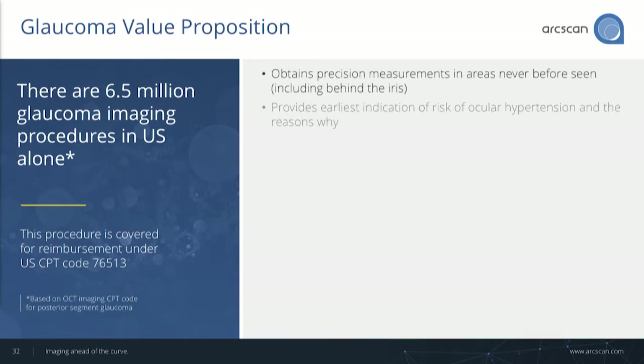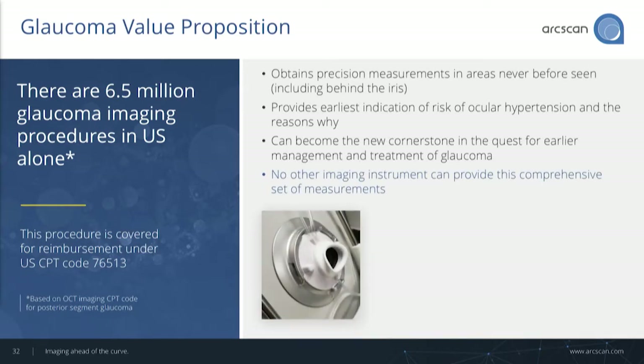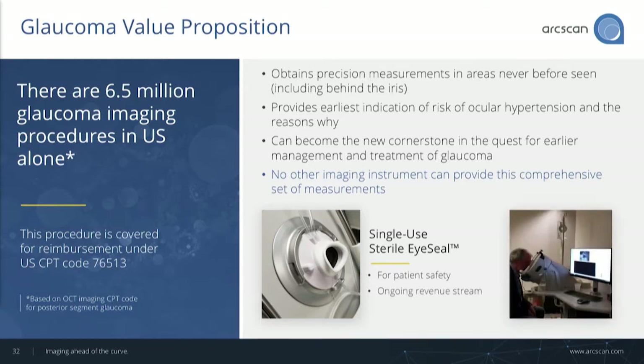This is a key market for us. Glaucoma is a big imaging market. If you look at OCT posterior segment imaging today, about six and a half million procedures alone in the US. We want to be in that same position for anterior segment imaging of glaucoma. We have a CPT code, and with it a very generous reimbursement of $180 for a bilateral scan.